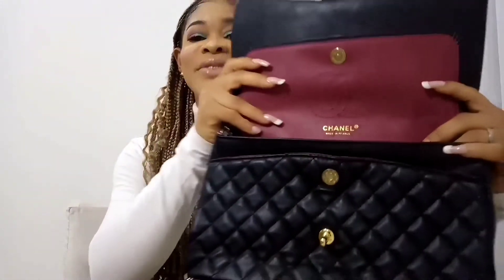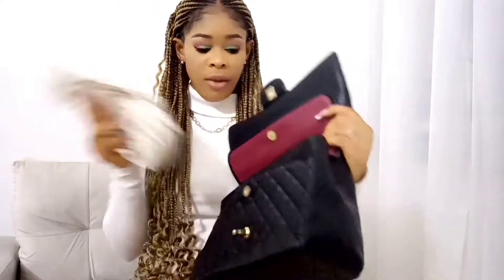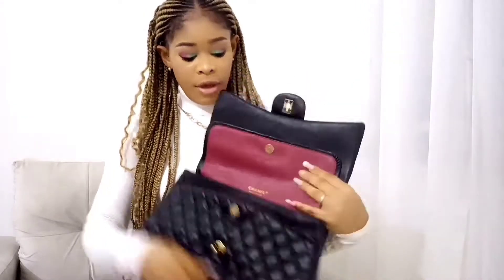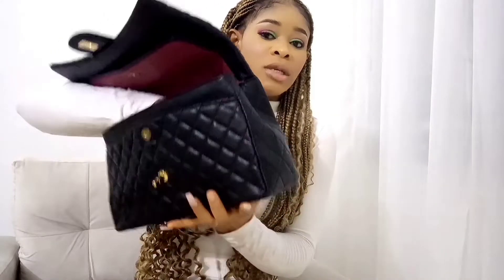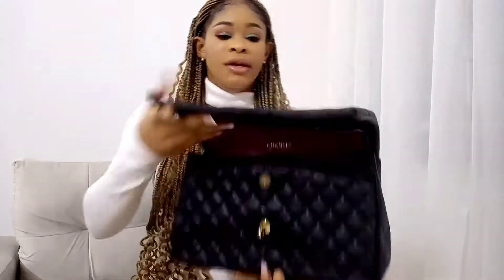If you know the real Chanel, you will know this is real. You know when you want to buy something and you're trying to cut costs, but when your husband actually buys it for you they go all out — I am literally obsessed. I don't really throw away the stuffing that comes with the bag; when I want to store it I put those things inside because it helps with the shape and structuring of the bag.